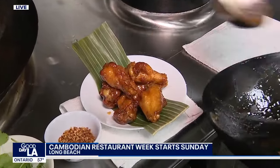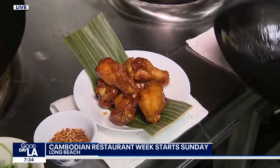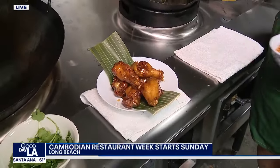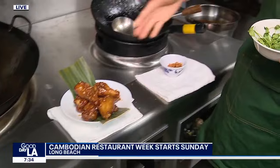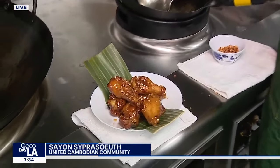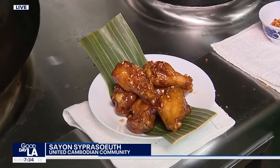The name Shlap Mwan literally means chicken wings. And Hawk tells us what he's making this morning — a new creation launching for Cambodian Restaurant Week. It's called the Tamarind Tiger, based off of the tamarind sauce used quite a bit in Cambodian cooking.